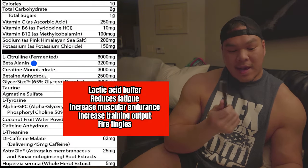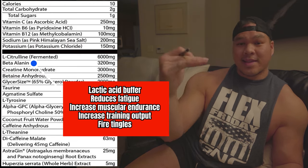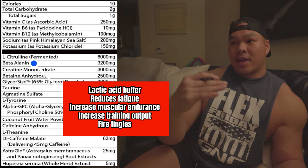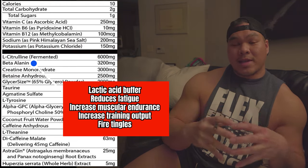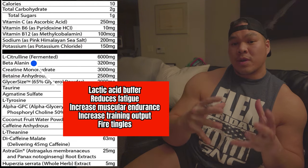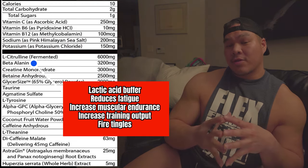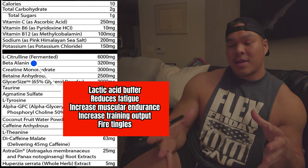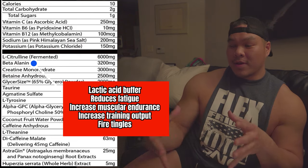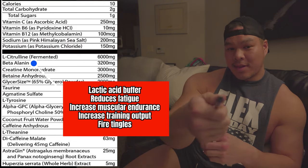Chris puts beta-alanine in there at 3.2 grams — that's a lactic acid buffer. It's going to lower the lactic acid buildup inside our muscle tissue so that we have a higher pain threshold, can train a lot longer, and it's really good for cranking out those extra reps and increasing muscular endurance. That increases our work output and through that equals more gains.